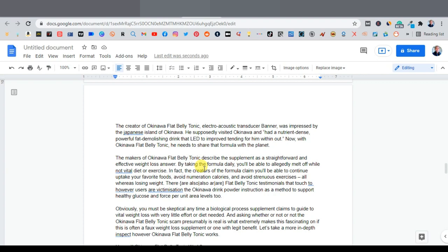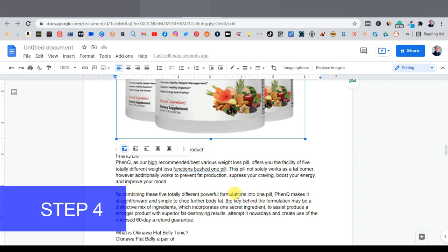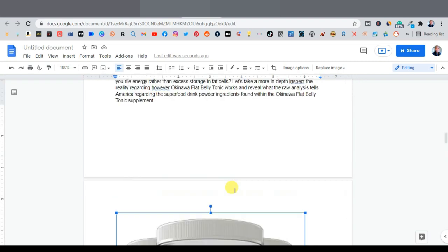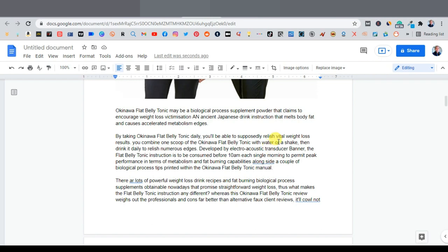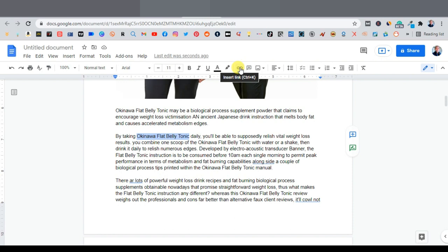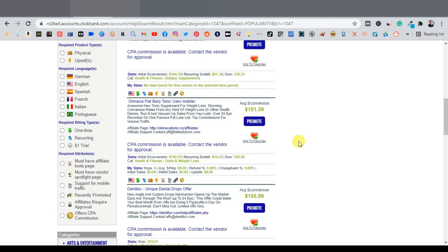Now we want to place affiliate links. You can add links to any keywords in the article. For example, highlight 'Okinawa Flat Belly Tonic,' click the 'Insert Link' button, and paste your affiliate hop link from ClickBank. Go to ClickBank, click 'Promote,' generate your hop link, copy it, come back to the document, paste it, and click 'Apply.' Do this on multiple keyword sections throughout your article.